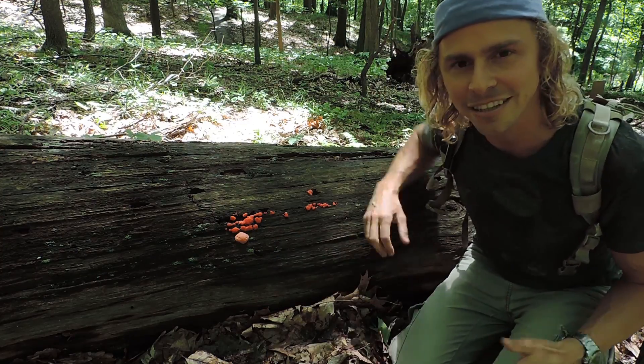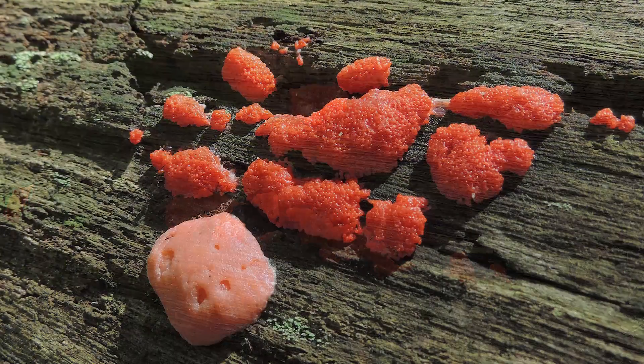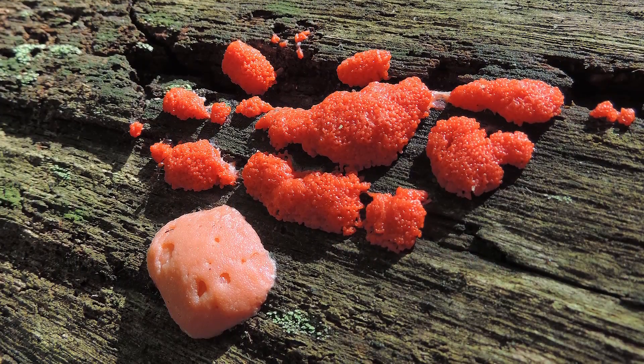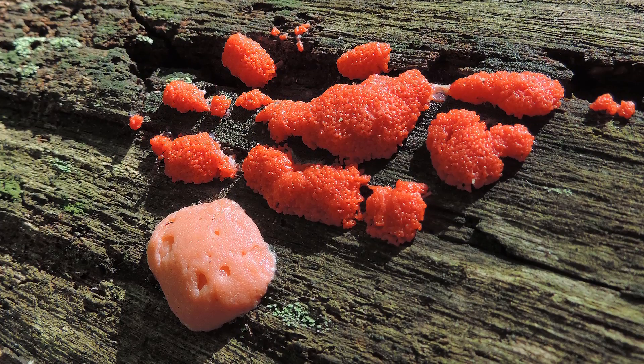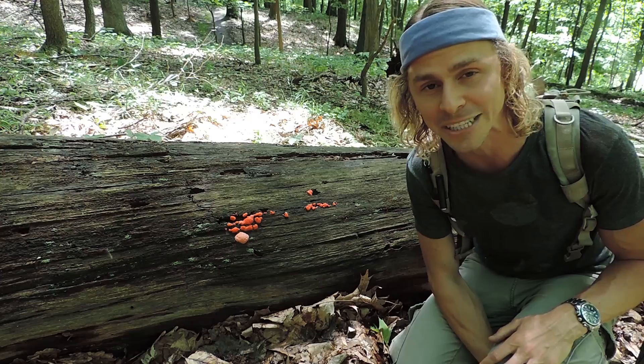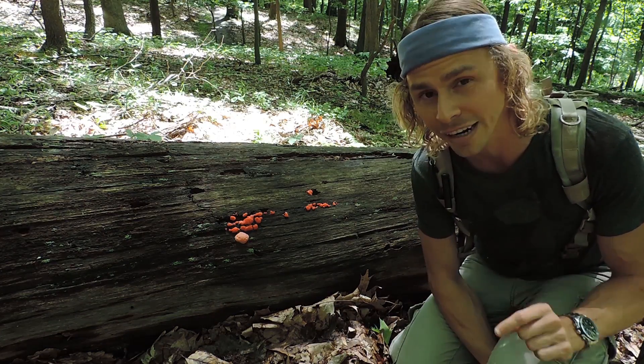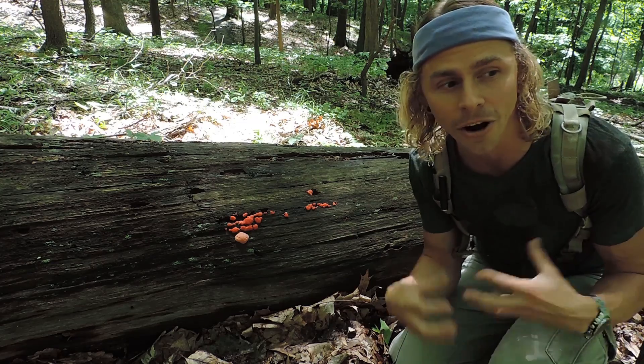At first glance this might resemble a fungus or a mushroom, and for a long time slime molds were classified in the fungal kingdom. If you hang out with your local mushroom club, a lot of people will obsess over slime molds because they're very interesting — but they're not true fungi. Slime molds are their own distinct organisms.